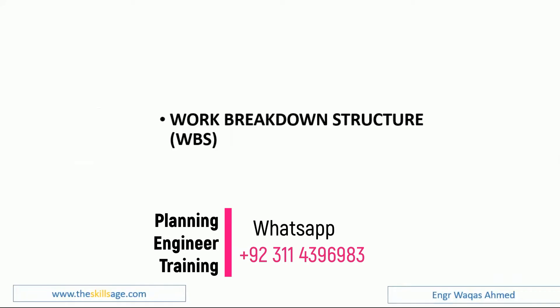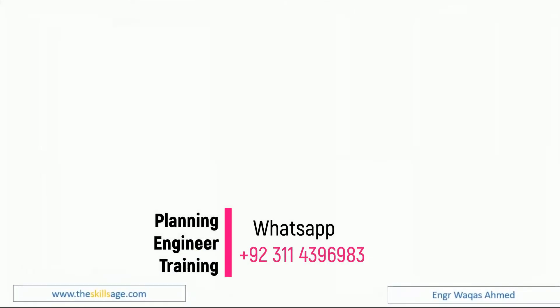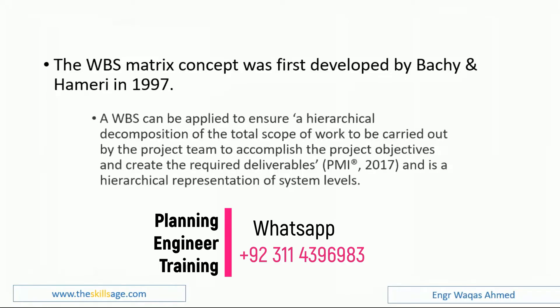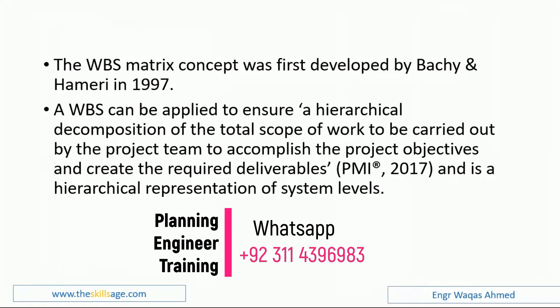From a planning engineer's perspective, we need to focus on how we can convert raw data, discussions, meetings, and deliverables into a project management oriented scope statement, so that on that scope statement we can build our project planning programs. The WBS history is important: the WBS metric concept was first developed by Bashi and Hamary in 1997. A WBS can be applied to ensure a hierarchical decomposition of the total scope of work to be carried out by the project team.